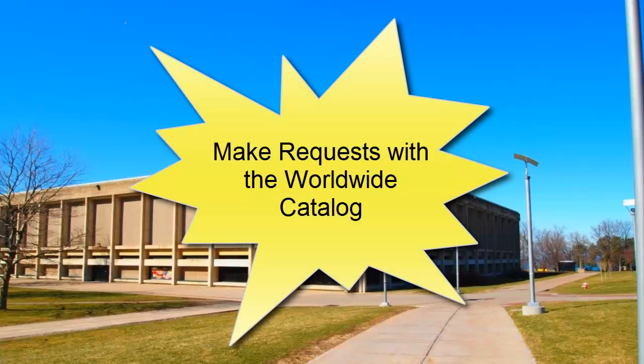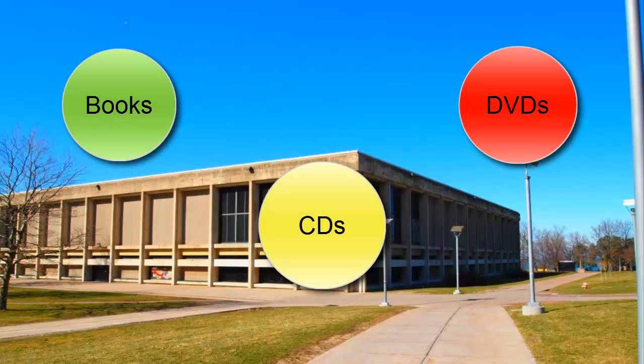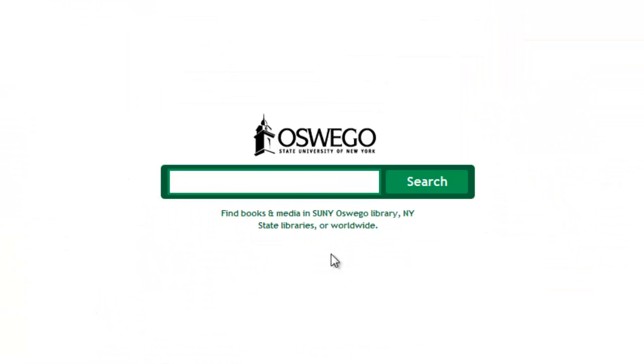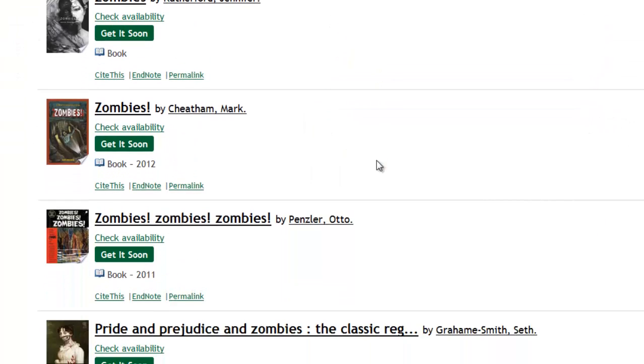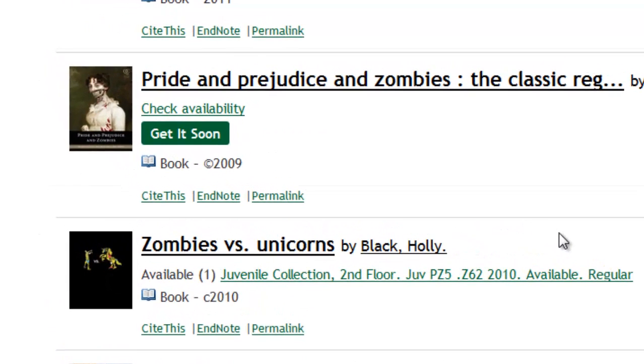You may also use the Worldwide Catalog to request physical materials such as books, CDs, and DVDs. From the library homepage, click on the Worldwide Catalog link. Now type in your search. If Penfield owns the material, then the call numbers will be displayed. If it does not, then you will see the green Get It Soon button. In order to request the materials we don't have, click on Get It Soon.